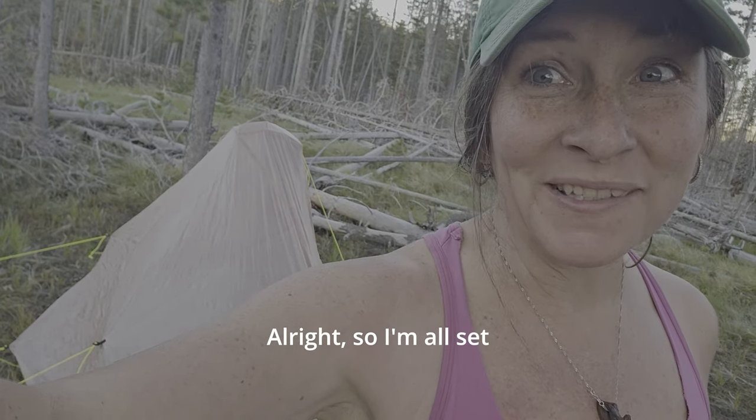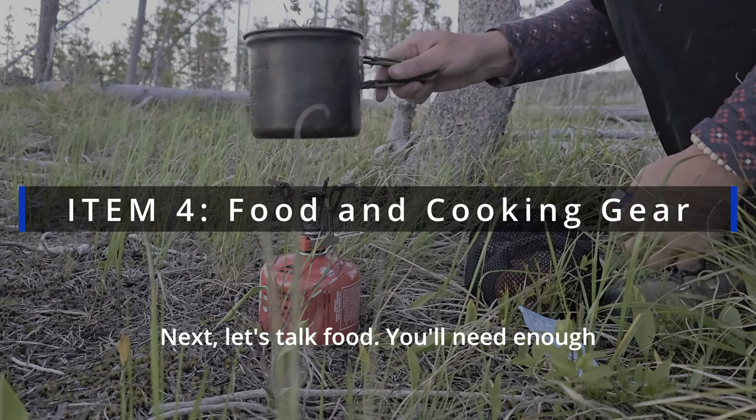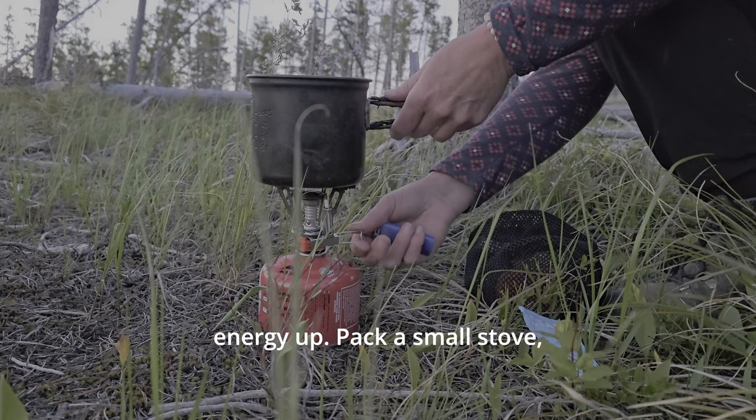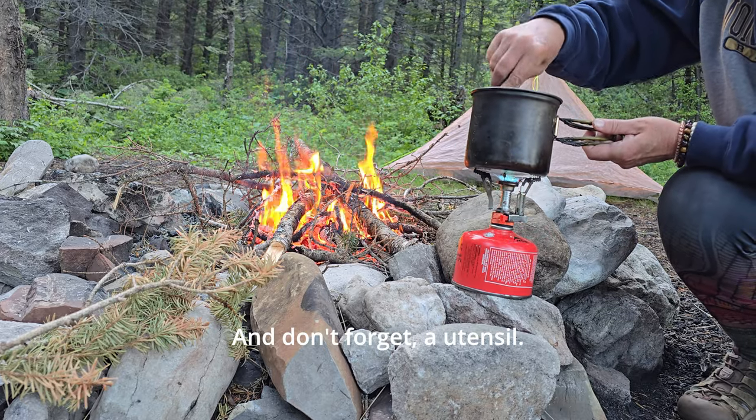Alright, so I'm all set up now to get some dinner. Next, let's talk food. You'll need enough lightweight, calorie-dense meals to help keep your energy up. Pack a small stove, fuel, and a pot for cooking, and don't forget a utensil.